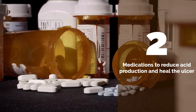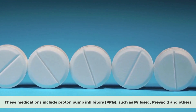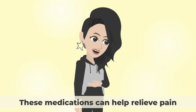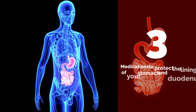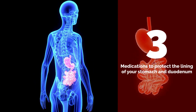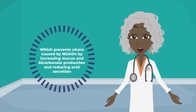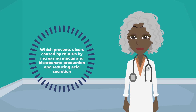Medications to reduce acid production and heal the ulcer include proton pump inhibitors, such as Prilosec, Prevacid, and others, or histamine receptor blockers, such as Zantac or Pepcid. These medications can help relieve pain, heal the ulcer, and prevent it from bleeding or perforating. Medications to protect the lining of your stomach and duodenum include Carafate, which forms a protective coating over the ulcer, and Cytotec, which prevents ulcers caused by NSAIDs by increasing mucous and bicarbonate production and reducing acid secretion.